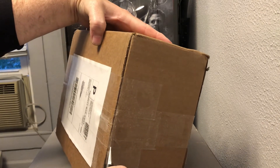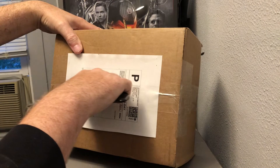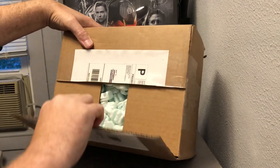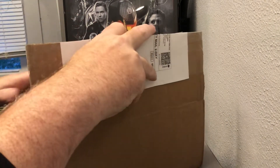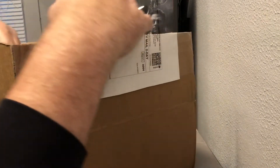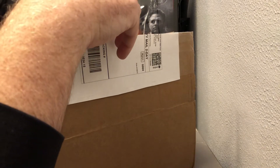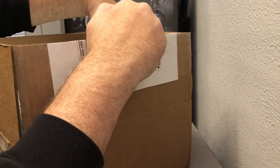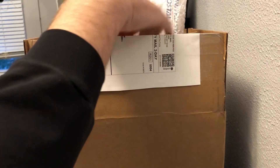One thing you want to be aware of when you order from Unknown Comics — they like packing peanuts. So just be very careful when you open the box up because they are all statically charged. If you're not careful, you'll have a thousand statically charged packing peanuts everywhere. So let's see if we can get it out without spilling all of them.